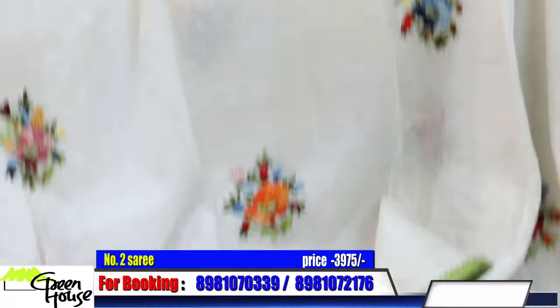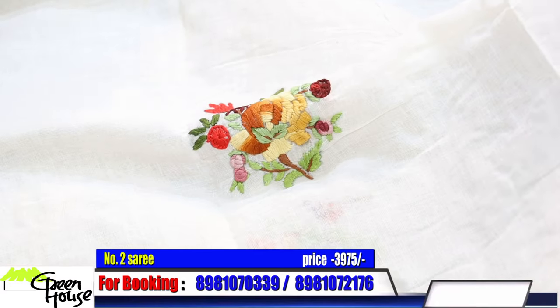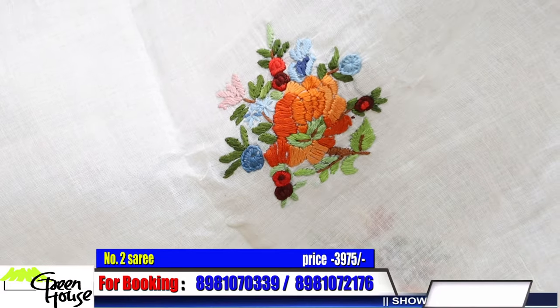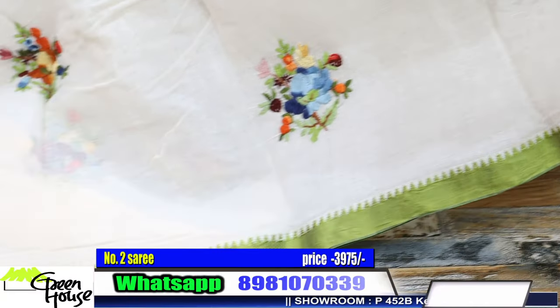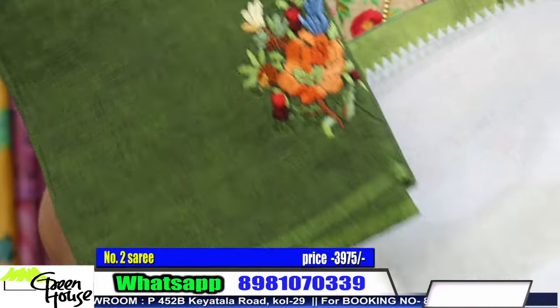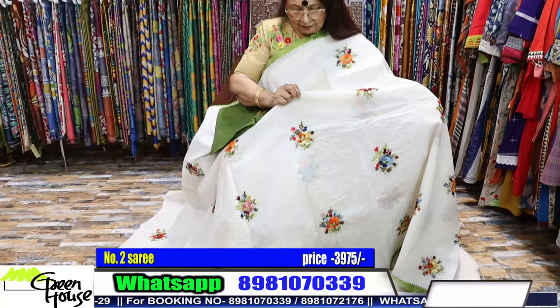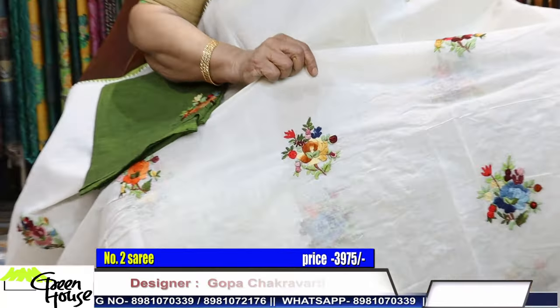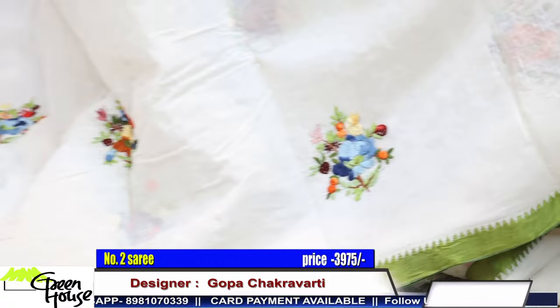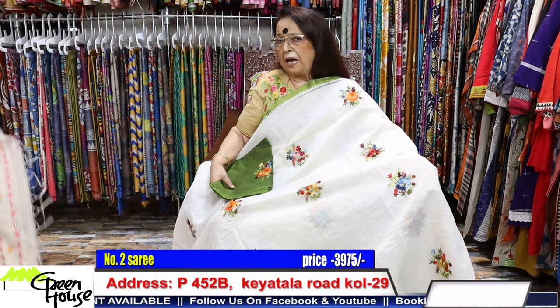Dhonekhali cotton, pride of Bengal — chuttu chuttu motifs — ₹3975. The woven section is different every time. This one is mehendi green in color. Look at this style — give me the blouse please. This is what it is: the blouse, one meter, tattoo letter sleeve, sikhach kora. These are all done up with hand stitches — the saree is 5 and a half meters in length and 44 inches in width.